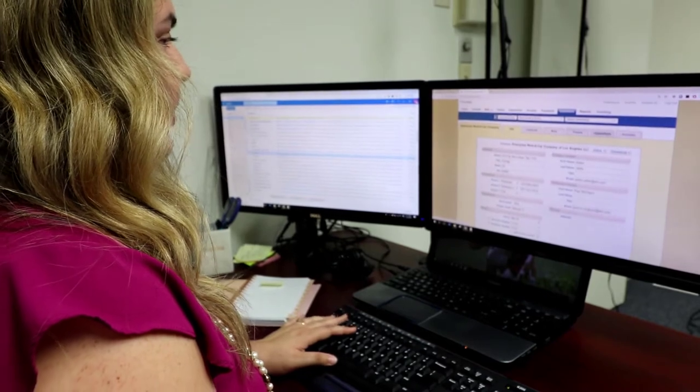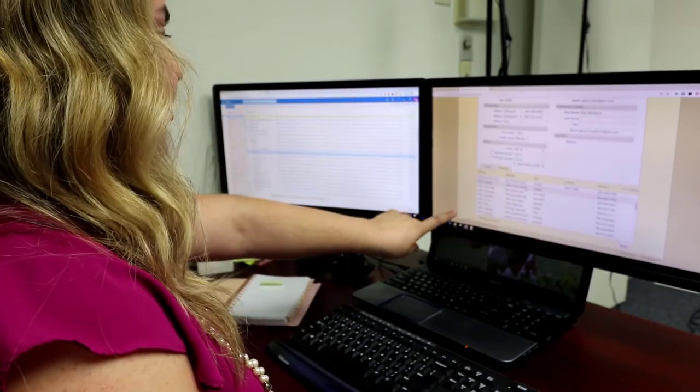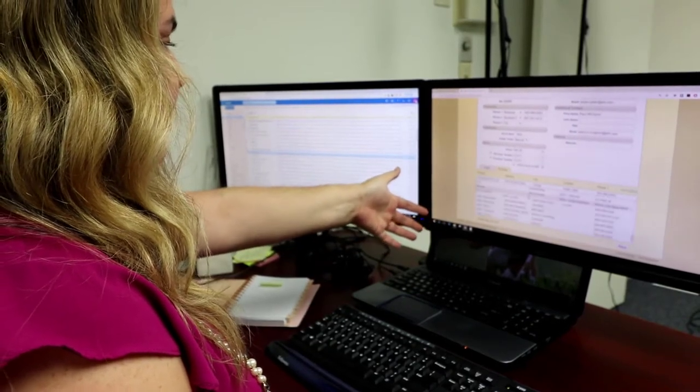They just pull up the work order, they look at the scope, they can do inspections, which is great. They can take pictures in real-time and save that with any comments.